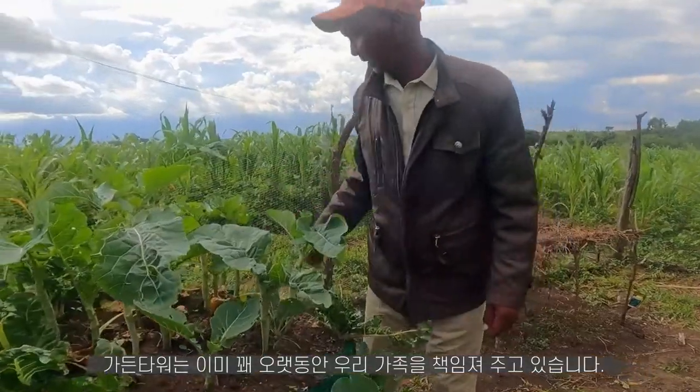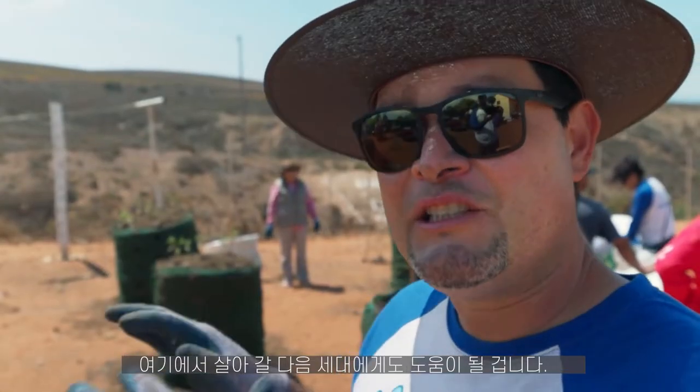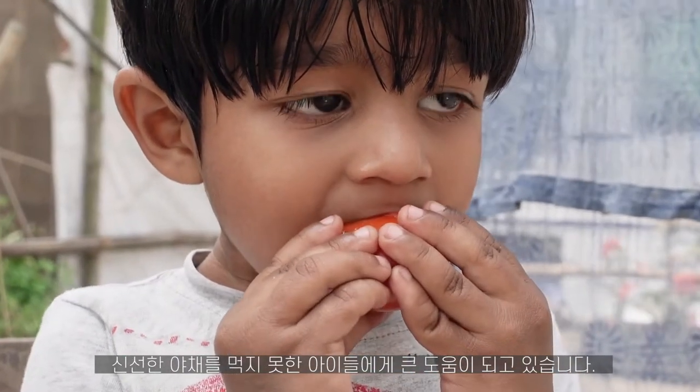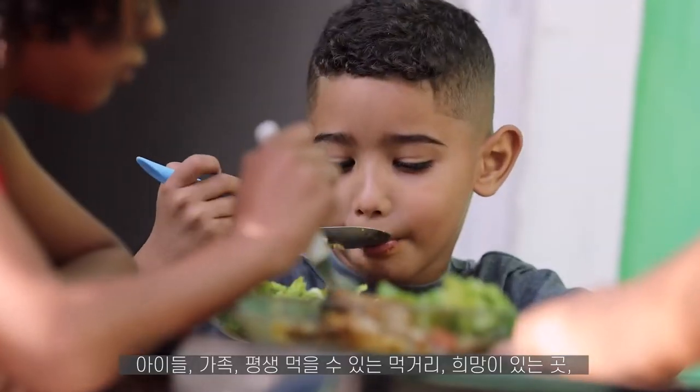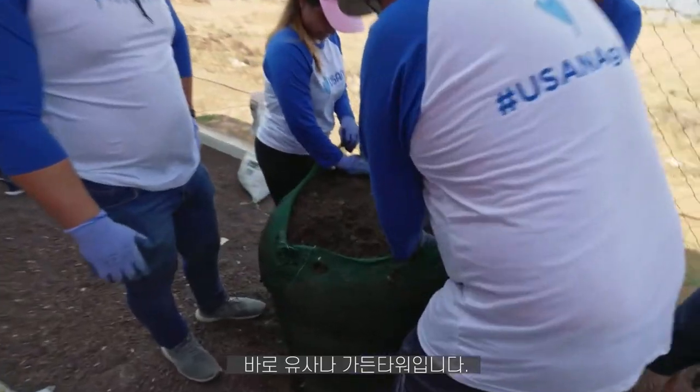They have been feeding my family for quite some time. We can give a legacy on this place — really help them to become strong, especially the kids which never got the vegetables. Nourishing food for a child, for a family, for a lifetime. The USANA Garden Tower, where hope is grown.